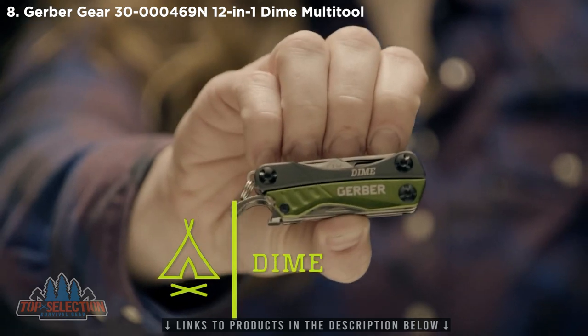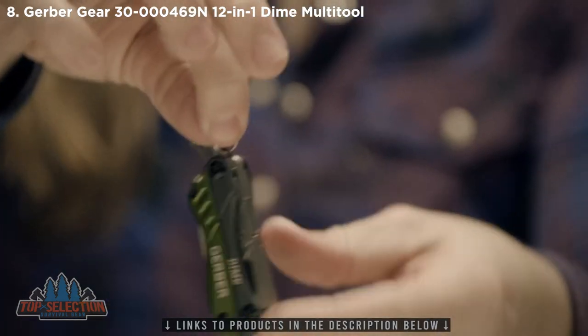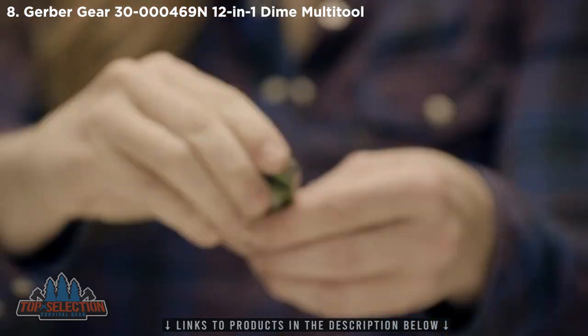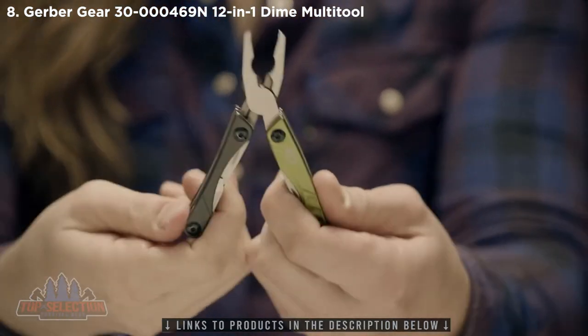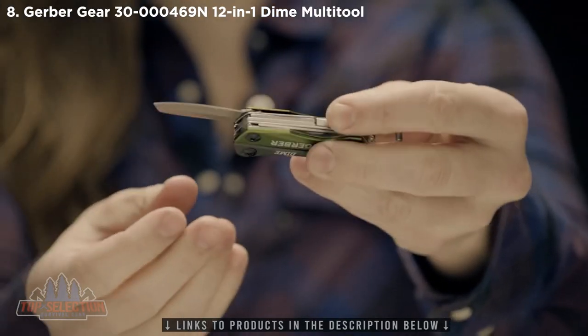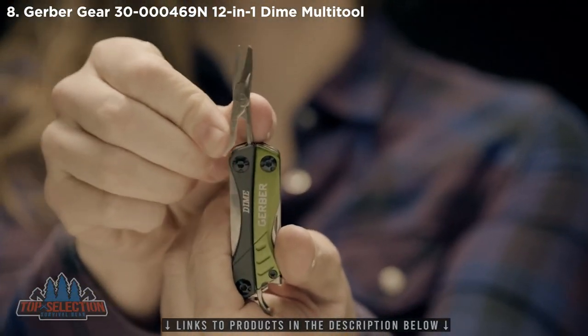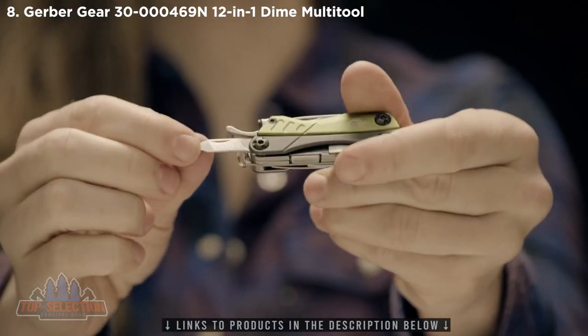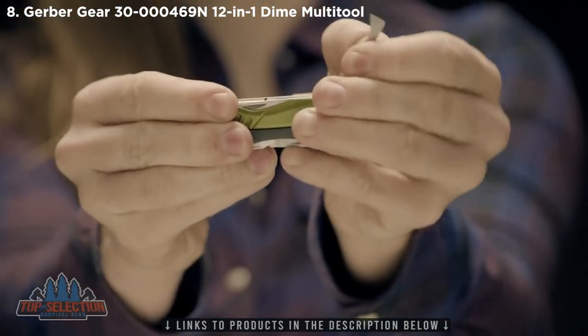This is the Dime. It's a clever mini multi-tool you can attach to a keychain. It contains 10 tools. In addition to butterfly opening, stainless steel spring-loaded needle-nose pliers, wire cutters, a fine-edged blade, spring-loaded scissors, flat driver, tweezers, lanyard ring, and a fine and coarse file, the Dime includes the retail package opener.